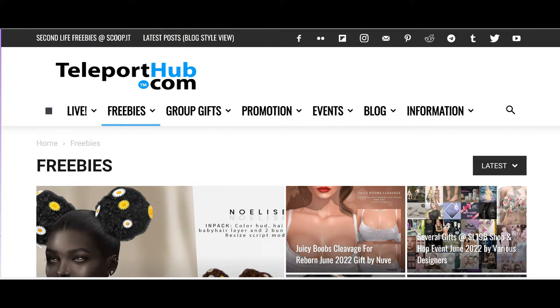Hey everybody, this is Jade here and I just wanted to share this website with you that you might not have heard about. Even if you have heard about it, you might want to come back and check it out. So here's this website, it's called teleporthub.com and they have different options for you to check out.